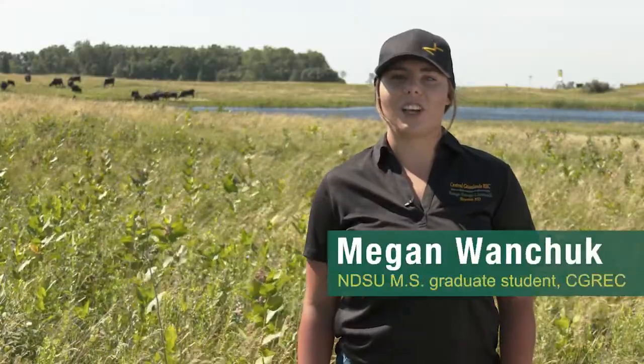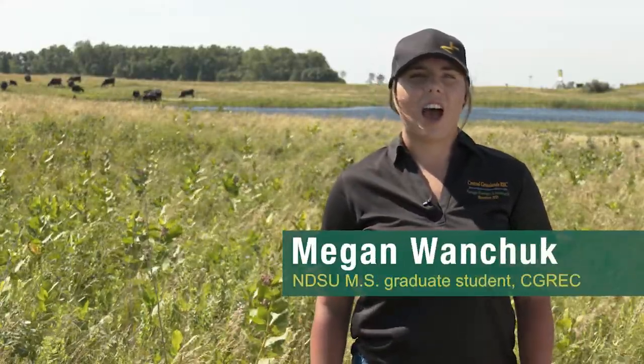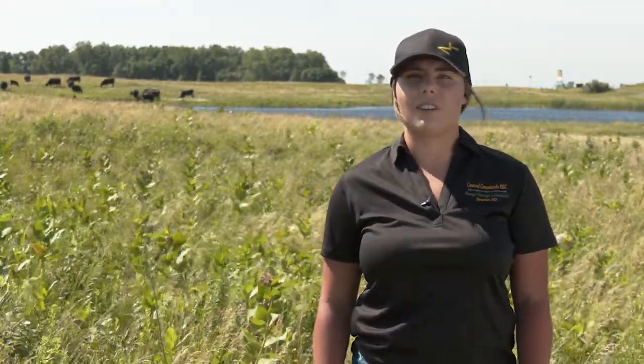Hi, my name is Megan Wanchuk and I'm a master's student at North Dakota State University. I'm in range science and I'm working under Dr. Devin McGranahan.